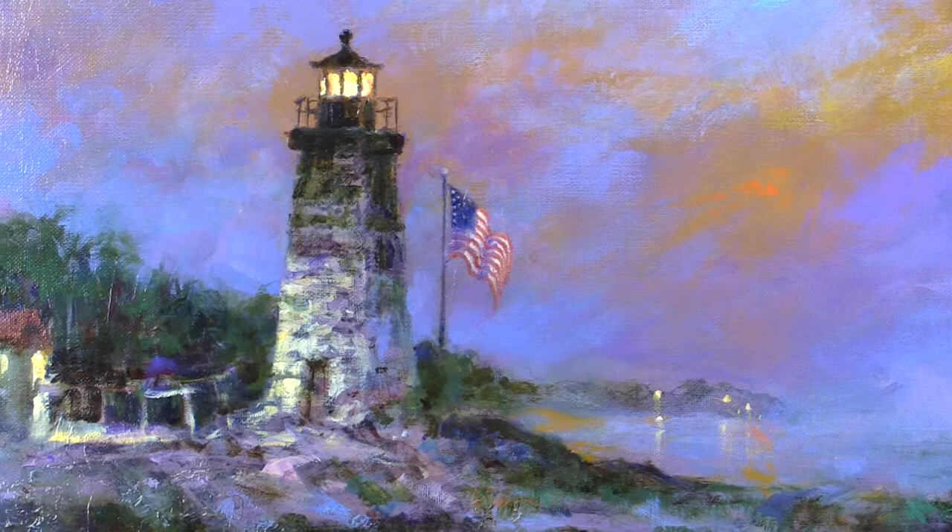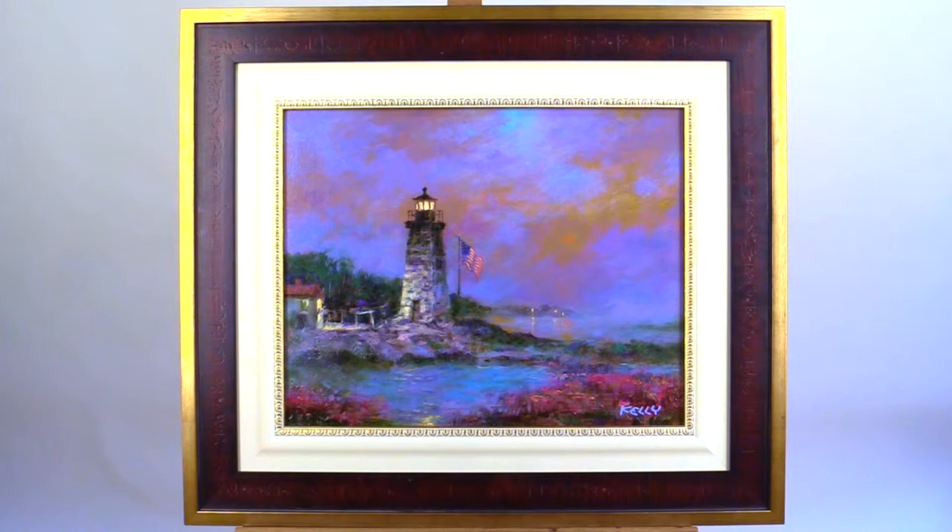In this piece, a solitary light gleams from the top of the lighthouse, standing as a beacon to ships at sea in the fading light of dusk. This original oil painting is signed, custom framed, and ready to hang.